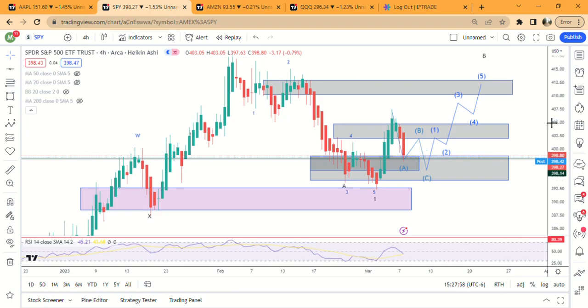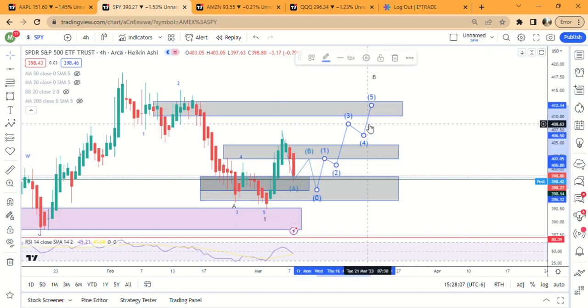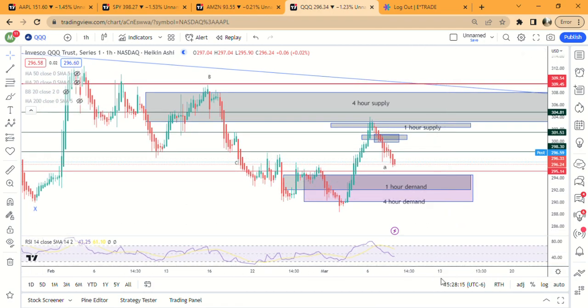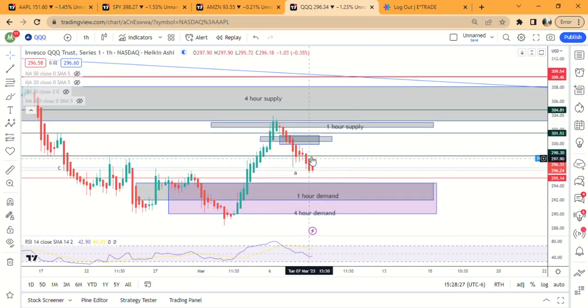That move would fulfill the B wave, and then we could finally go down — but it probably wouldn't go down that far, it'd probably just come down to this demand zone right here. QQQ has not gotten down to the demand zone — I think it could actually go down to 292. It's probably going to be something similar here: it could bounce up to 298 and then come down lower. It's kind of in no man's land right now, so just waiting for a definitive move one way so you can buy puts, buy calls, or whatever you're doing with ETFs.